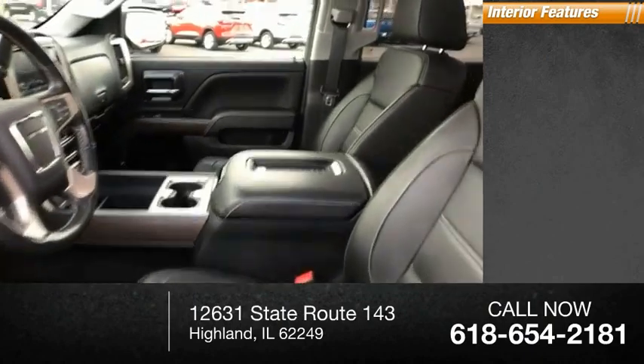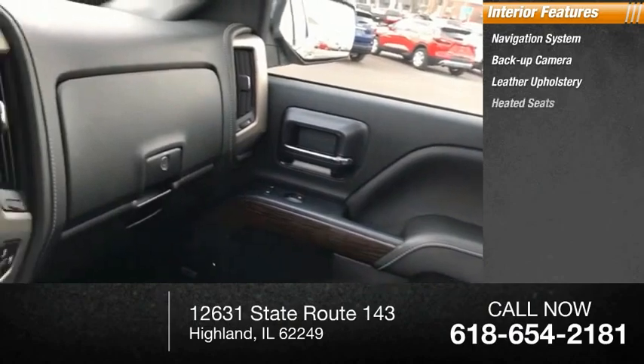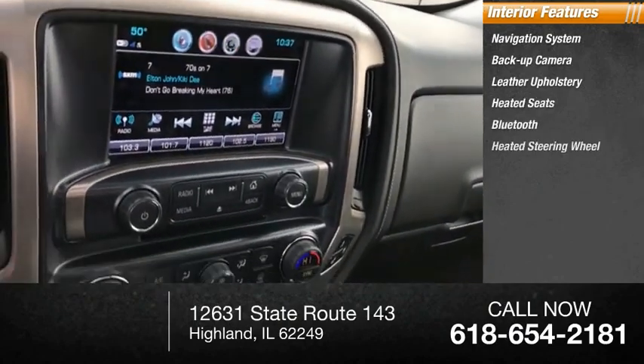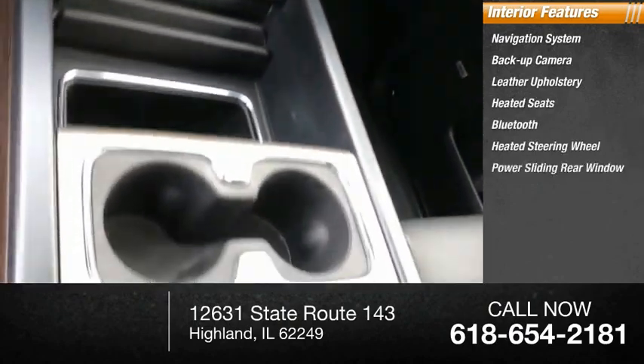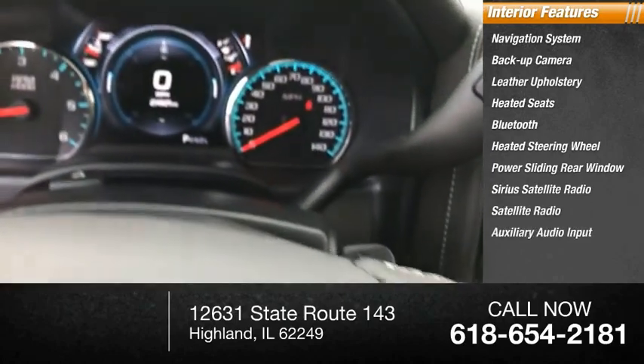Inside you'll find a navigation system, backup camera, leather upholstery, heated seats, Bluetooth, heated steering wheel, power sliding rear window, Sirius satellite radio, and auxiliary audio input.